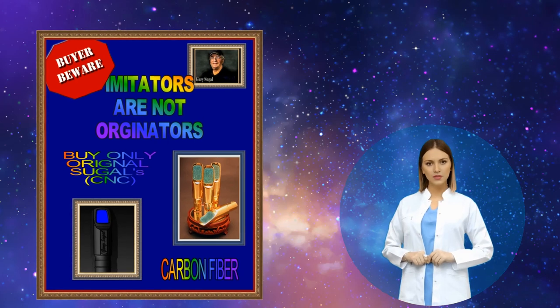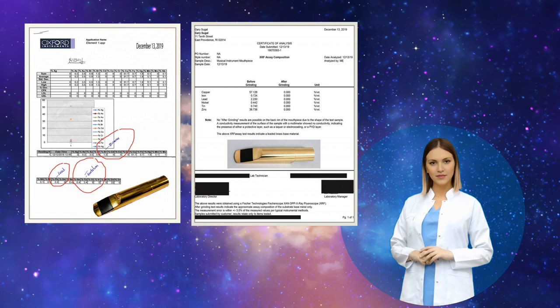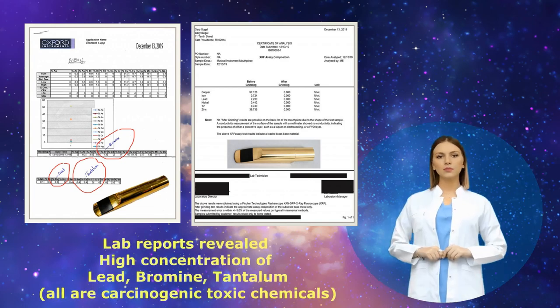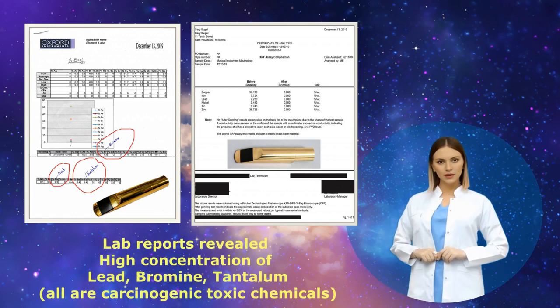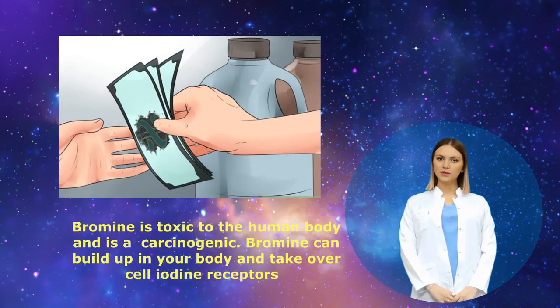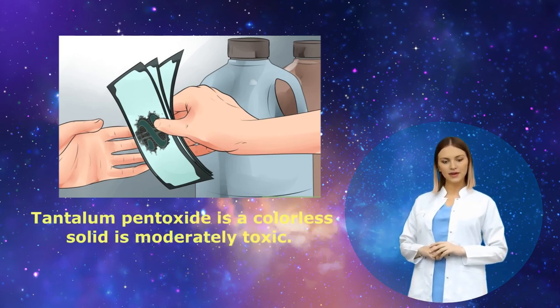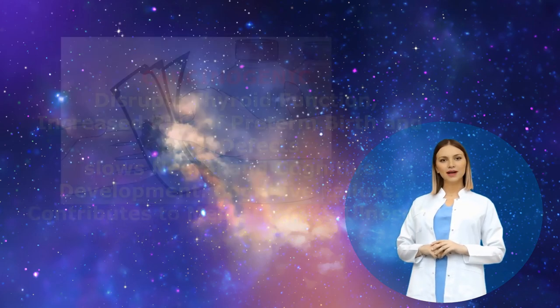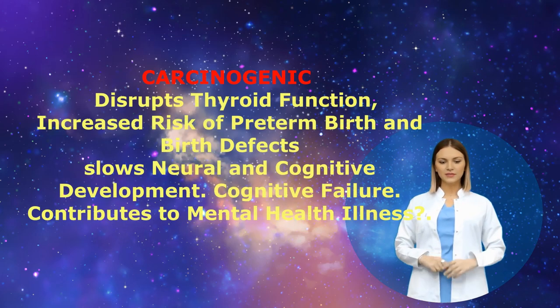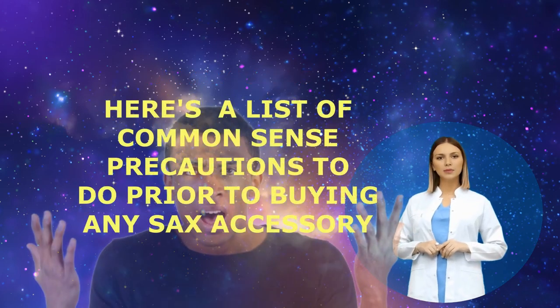One of the primary issues with imported saxophone mouthpieces is the uncertainty surrounding their quality. Some manufacturers abroad might prioritize cost-cutting over producing high-quality products, such as using polluted brass and hygienically unsafe plating solutions. Buying imported gold or silver-plated saxophone mouthpieces, as well as carbon fiber and other 3D-printed mouthpieces, might offer some cost savings. However, it does come with several potential downsides related to quality, regulations, customer support, and environmental impact. Weighing these factors against the convenience and potential savings is essential to make an informed decision when purchasing any saxophone mouthpiece.